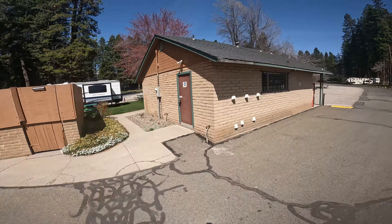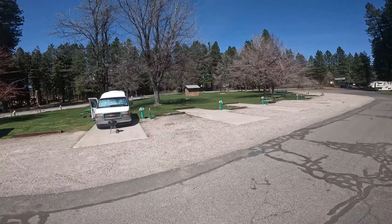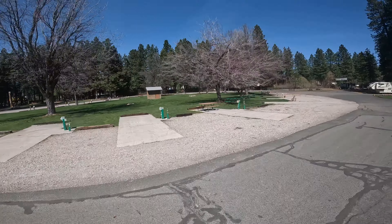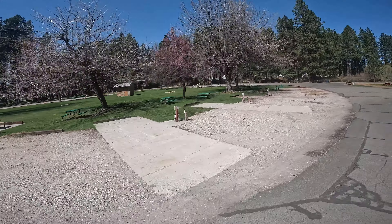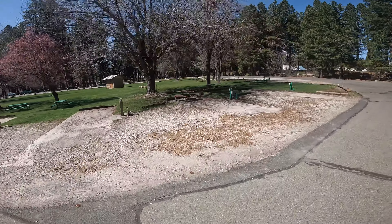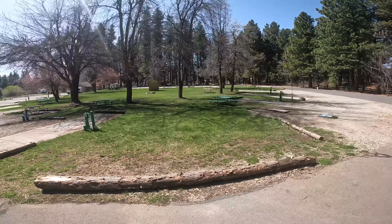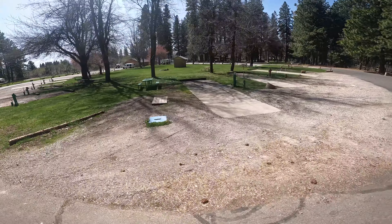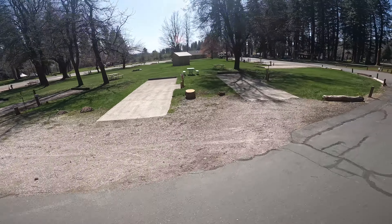The laundry, shower, and restroom building is over there. There's the dump station on the left, and then we start with space number 10 on the left hand side. These spaces are all on concrete pads with gravel, and then I take the corner which is space number 18, and there's number 19 which gives you a big grass patch on the left of your trailer, all the way to space number 22 which comes to the end.